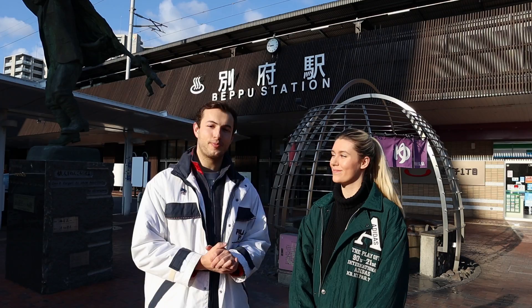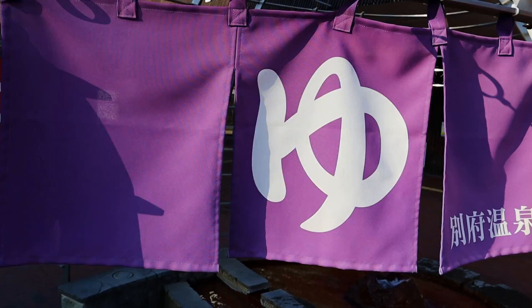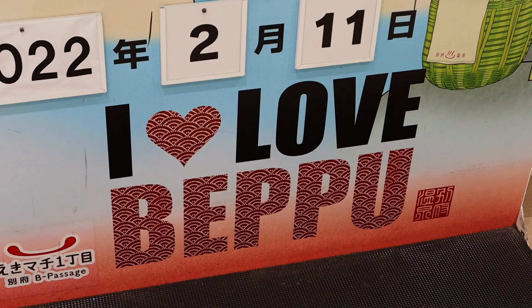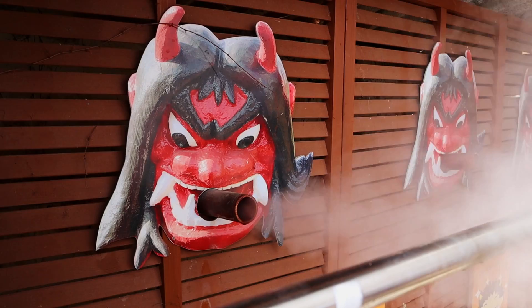This is Beppu, a city in Oita Prefecture, southern Japan. Beppu is famous in Japan for having the most amount of hot springs — it is the onsen capital of Japan. While you could genuinely spend a week trying all the different onsens here, there are plenty of other reasons why you should consider adding Beppu to your Japan itinerary. In this video we're going to show you the top 6 things to do in Beppu, all of which can be done in just 2 days.